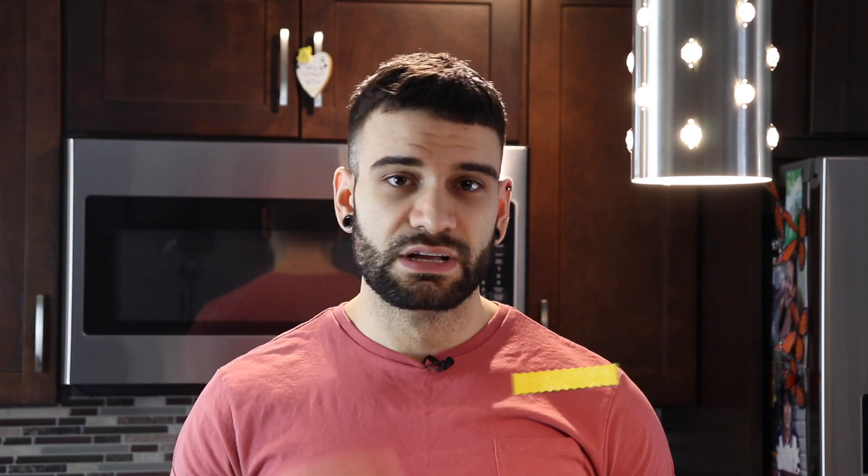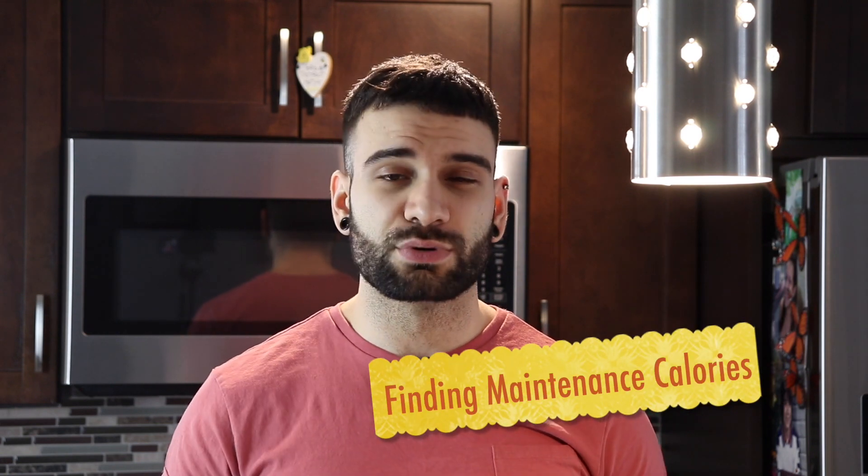There are two different ways to figure out how many calories you need specifically. The first way is to simply go onto an online calculator, something like TDEE.com or IIFYM. Go to one of these online calculators, type in your stats, answer the questions, and it's going to spit out a number. Now keep in mind, this number is not going to be 100% accurate — as a matter of fact, a lot of the time it may be very inaccurate.